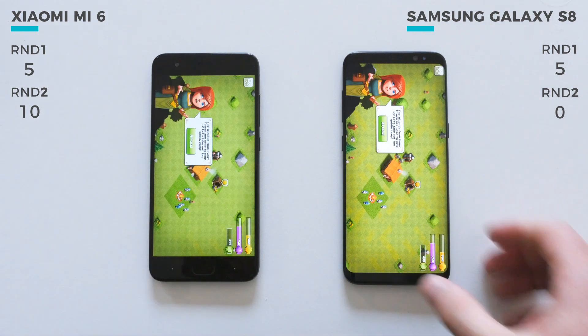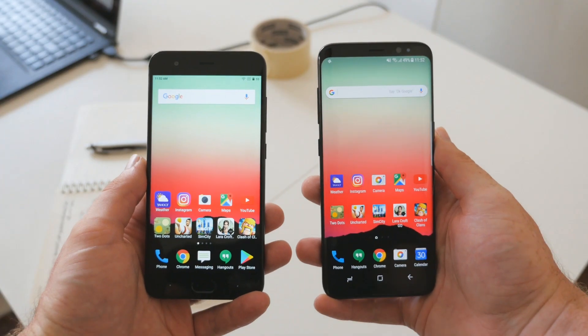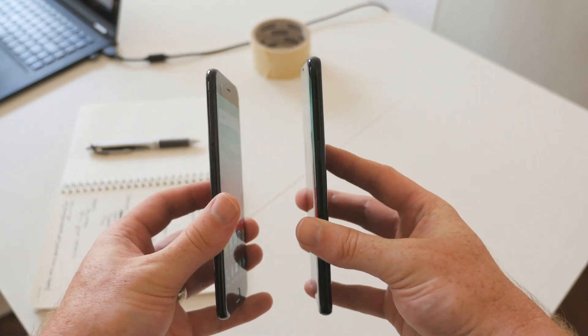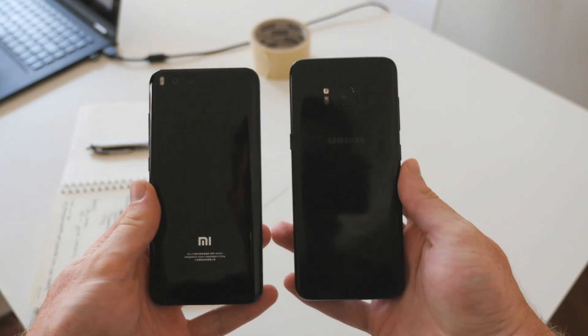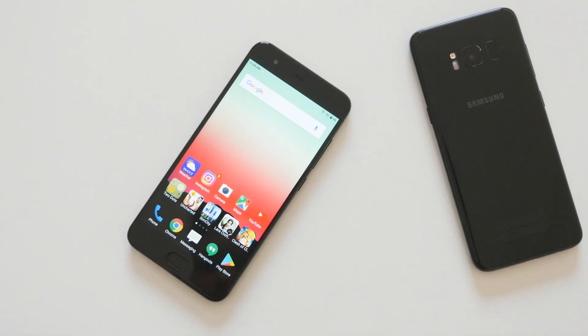With both phones splitting the score in the first round, I wasn't expecting the results to be so lopsided. The 6GB of RAM inside the Xiaomi Mi 6 definitely makes a difference when it comes to multitasking and loading apps from memory. The Galaxy S8 did pull up several of the regular apps from memory, but in each instance it was still slower than the Mi 6.